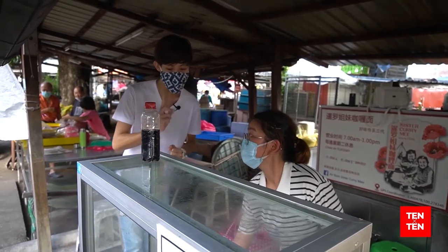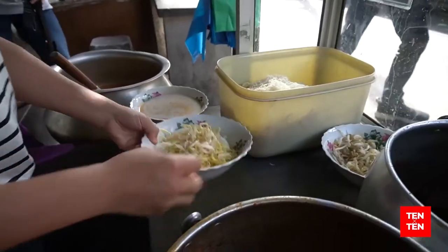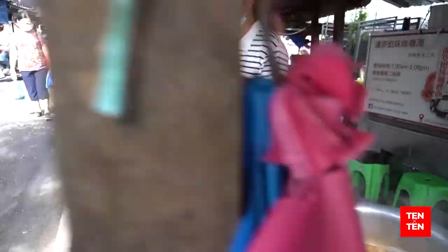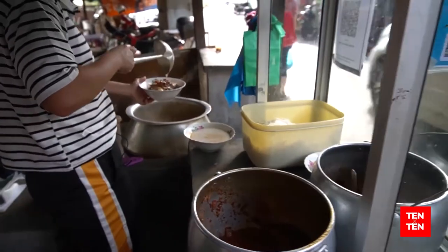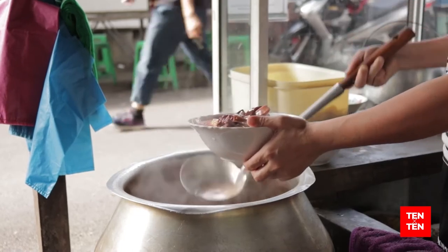So Ms. Ong, can you get me one bowl of curry mee? Sure. It is important for Ms. Ong to assemble and prepare each bowl of noodles with precision to ensure that she passes down the flavours her family has created. Each bowl is completed with its ingredients along with a small dash of coconut milk to perfect its flavour.